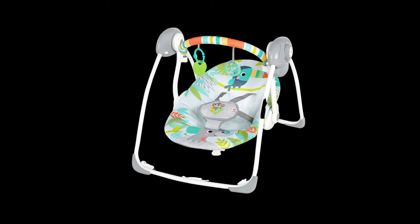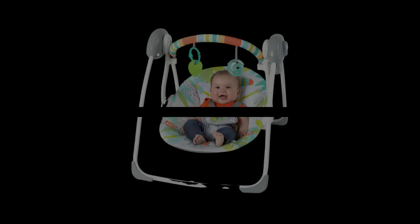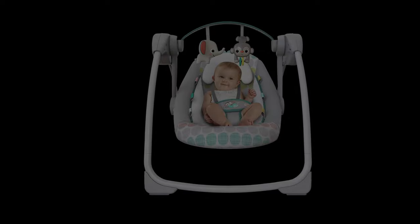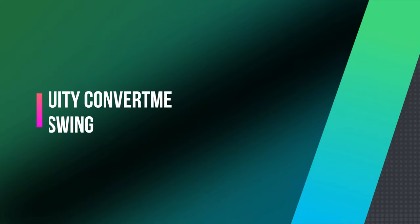The swing has a comfortable and supportive seat with a removable headrest, making it suitable for newborns and infants up to 20 pounds. The seat cover is also removable and machine washable for easy cleaning.